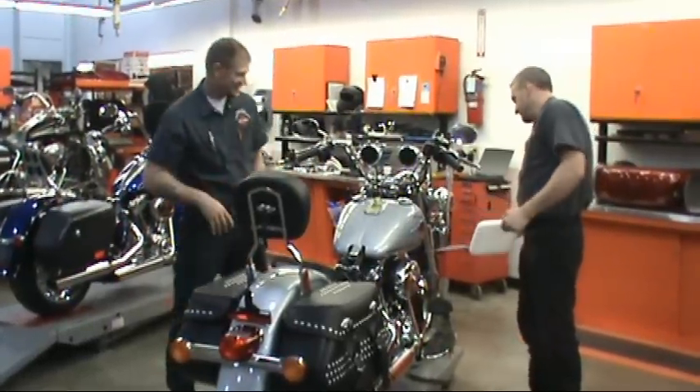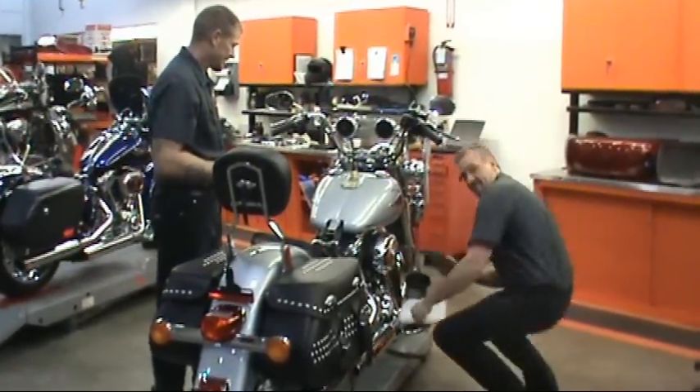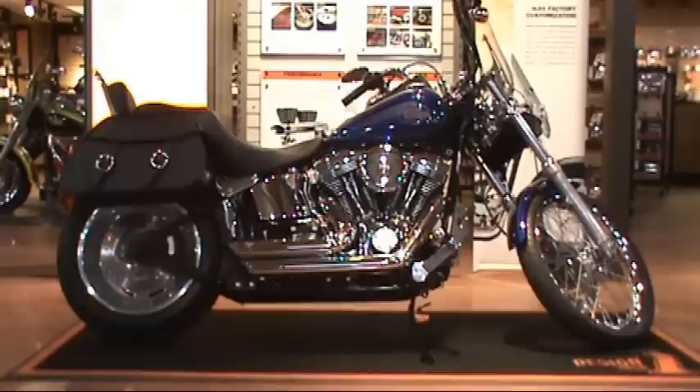All of our pre-owned Harleys at Adventure Harley-Davidson receive a 19-point safety inspection. The 2007 Softail Custom is specially priced at $13,495 for this week only. To take advantage of this steal, be the first to contact an Adventure Sales Associate at 800-828-2875.